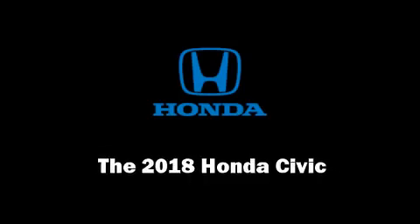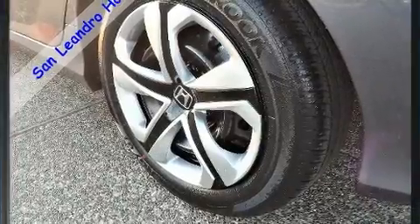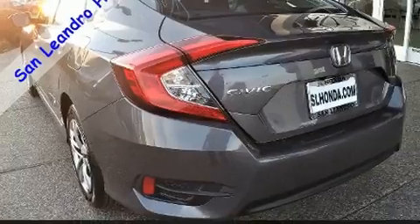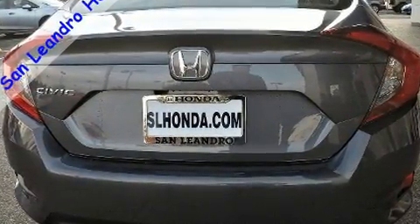Outstanding design defines the 2018 Honda Civic. This four-door, five-passenger sedan will allow you to take command of the road with confidence. It features an automatic transmission, front-wheel drive, and a two-liter four-cylinder engine.